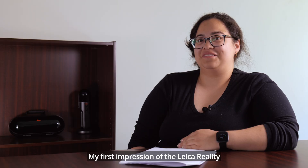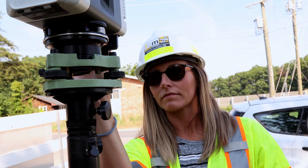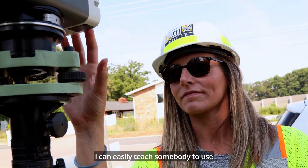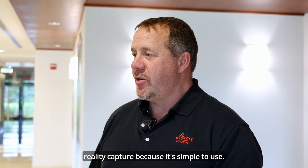My first impression of the Leica Reality Capture was that it was so easy. I can easily teach somebody to use Reality Capture because it's simple to use.